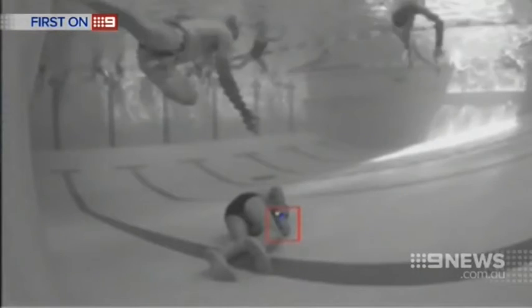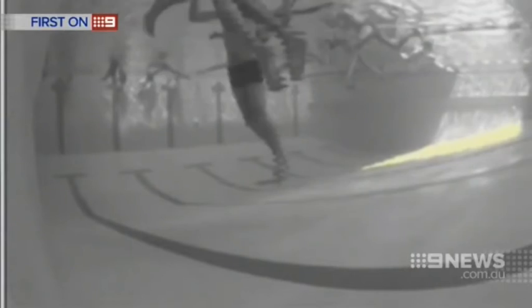When someone drowns, you've really got 30 seconds to get to them in time to prevent them getting serious injury or death. So the system pinpoints exactly where they are to make the lifeguard get there in time.